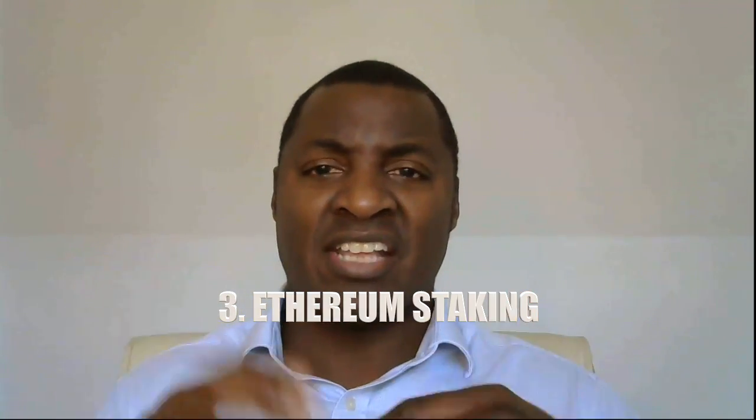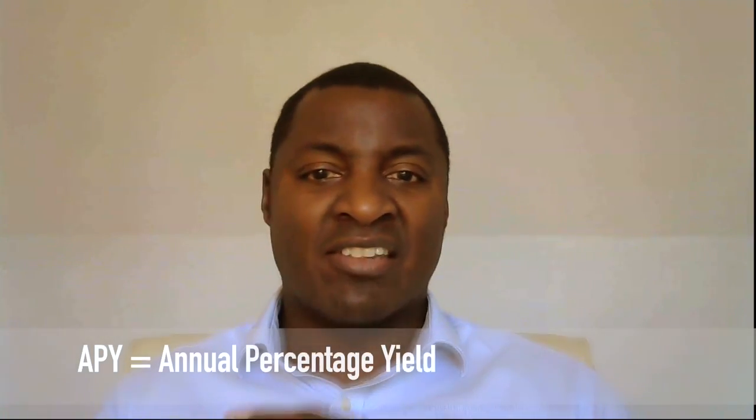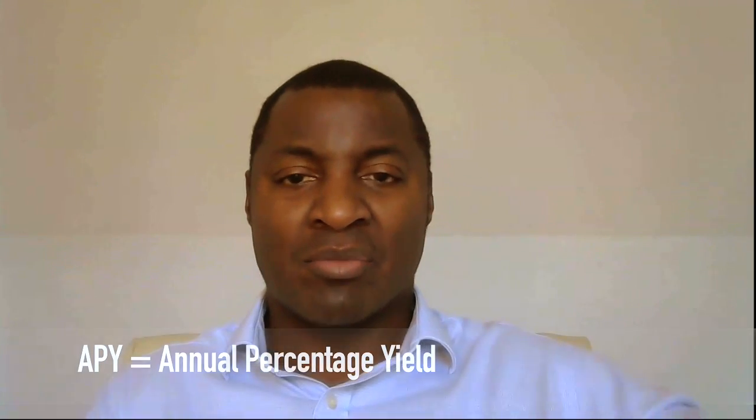We're moving from proof-of-work to proof-of-stake. Those who understand the difference between consensus mechanisms will know that there will now be an opportunity to stake your Ethereum. At the moment you can only do that within the testnet, which is quite complicated, but when proof-of-stake arrives, everybody — even small-scale investors — will be able to stake Ethereum on regular cryptocurrency exchanges and earn an APY percentage, as you can with other proof-of-stake cryptocurrencies.